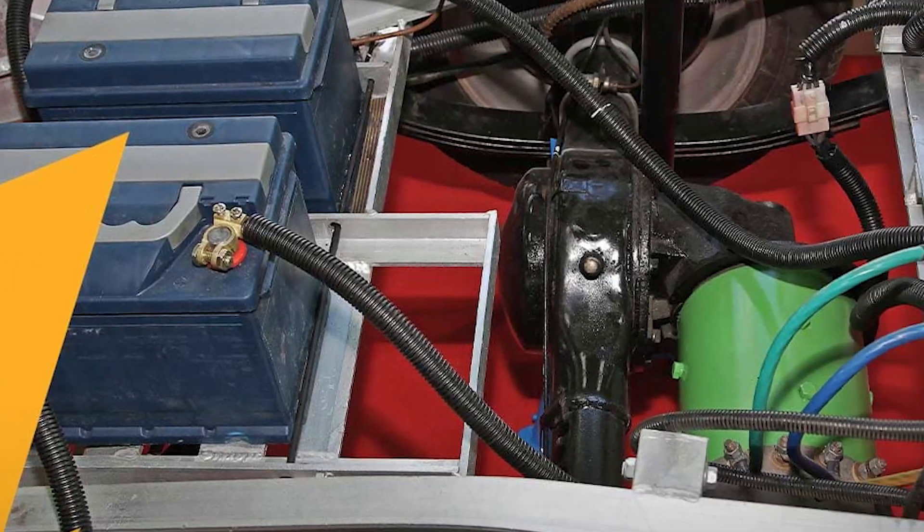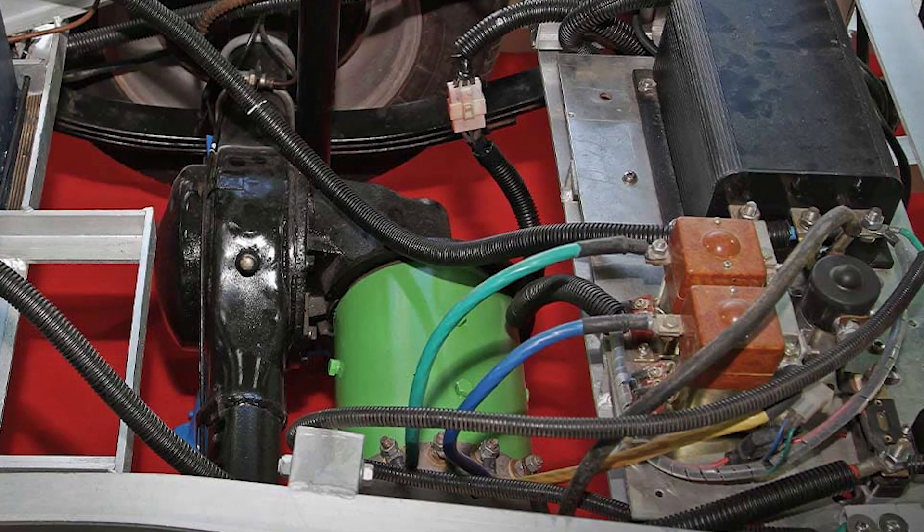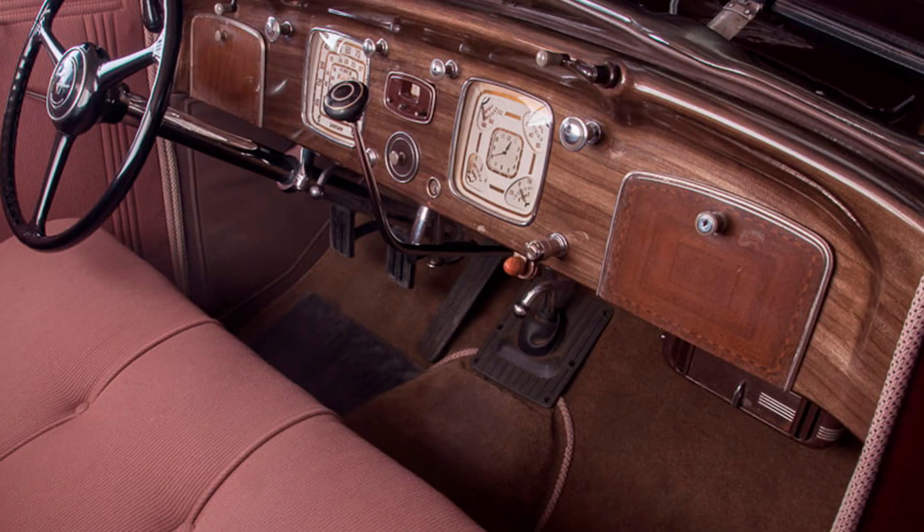For years, weirdo hobbyists have been converting old vehicles, especially old classic muscle cars, since they have manual transmissions and few electronics.